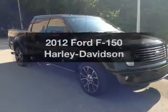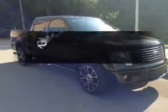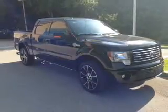Presenting the 2012 Ford F-150. If you're looking for a first-rate auto, this one could be yours today.